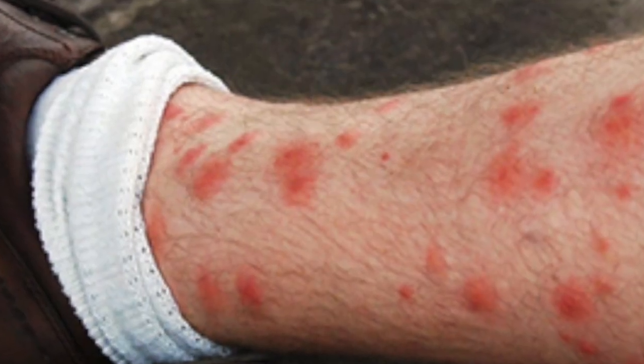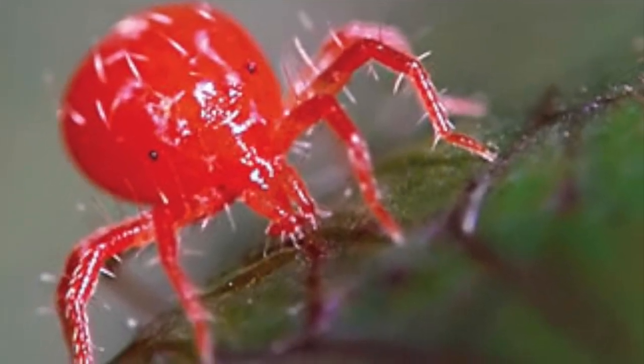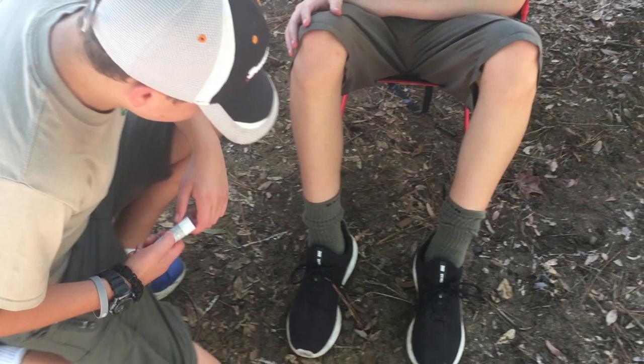Chiggers are almost invisible, but the itching they cause can be intense. These tiny arachnids inject enzymes into the skin and feed on the tissue those enzymes destroy. After a few days, they stop feeding and fall off.